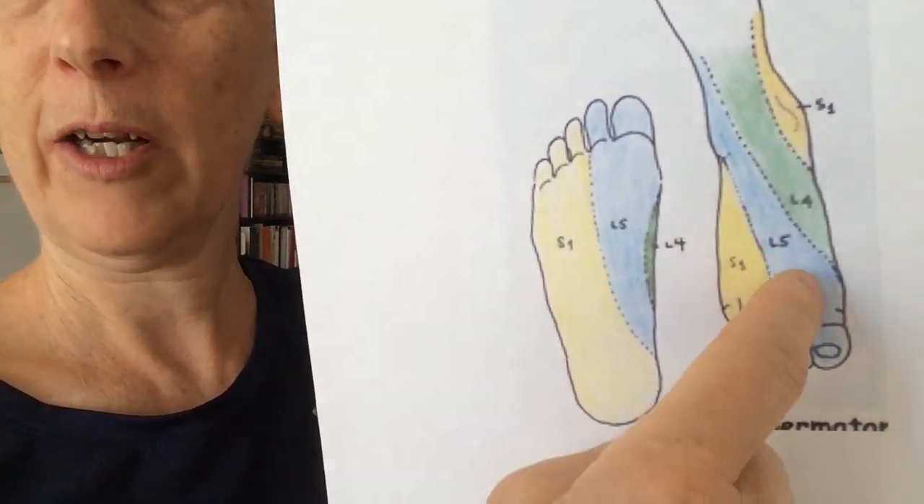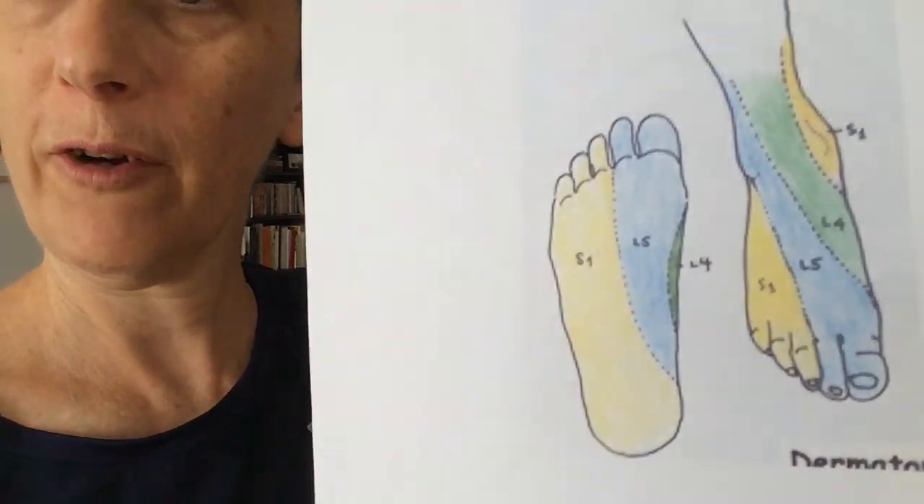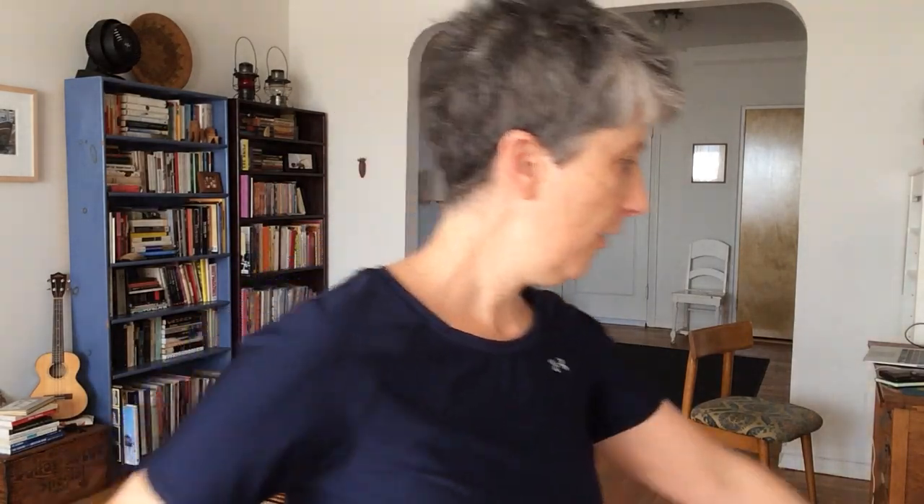...this yellow area comes all the way forward right underneath your big toe. I kind of like to think about it that way, because the connections I find through my whole body when I focus on that big toe pad are really helpful. Just to give you an idea of the powerful muscle groups that are underneath the skin...